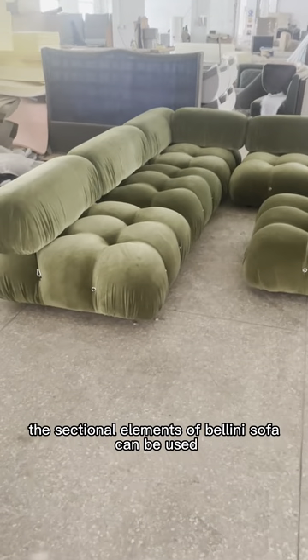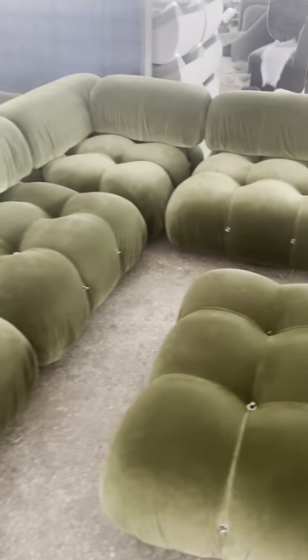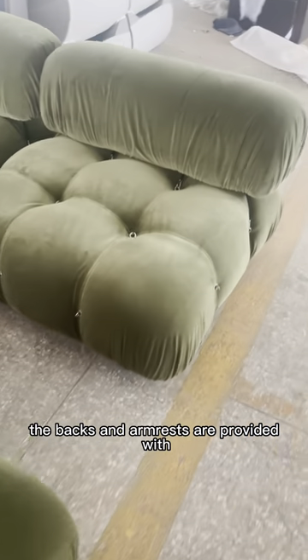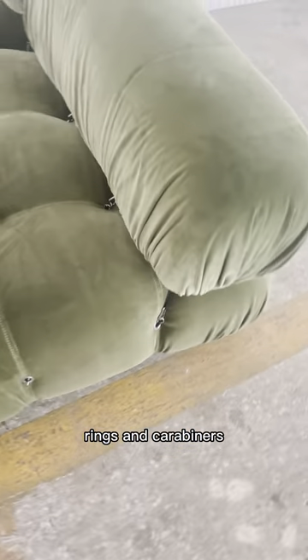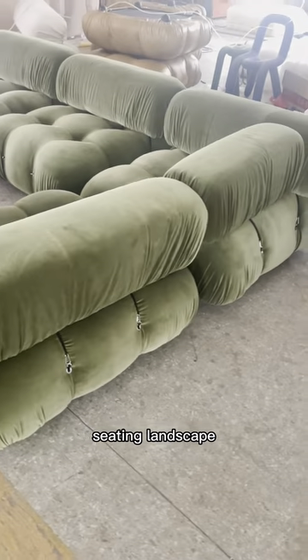The sectional elements of Bellini's sofa can be used freely and apart from one another. The backs and armrests are provided with rings and carabiners, which allows the user to create a perfect seating landscape.